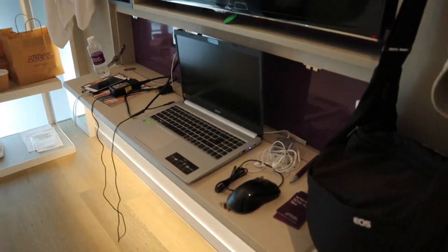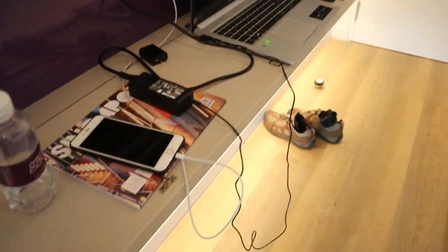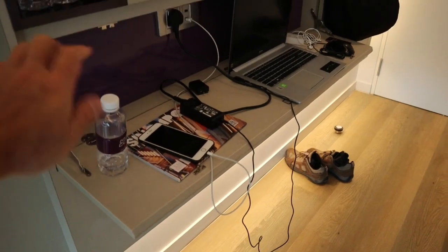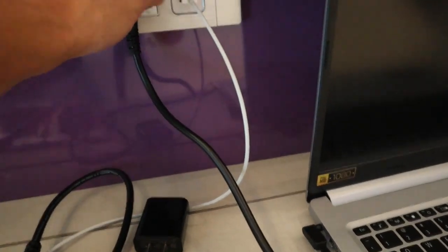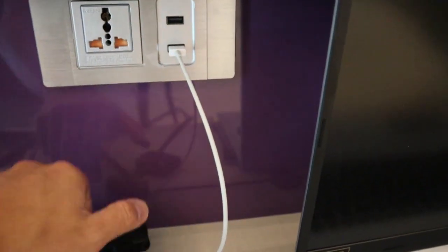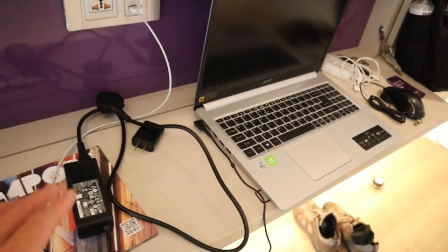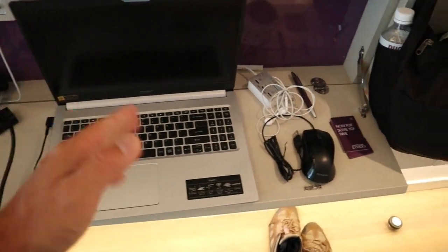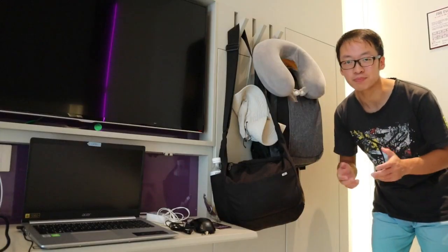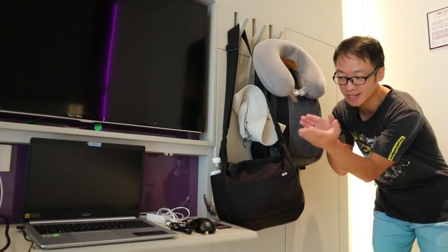然后就是床前的这个工作台，那么这个宾馆因为空间有限，所以大家看到他们想方设法的节省这个空间。这个其实是可以合起来的，合起来呢就是贴到墙壁那里了。它这个工作台这里呢有插座，也是万能的那种，而且好处呢是它有USB，所以直接插USB也非常方便。这个操作台呢其实就是一台电脑那么宽，所以不是很宽。